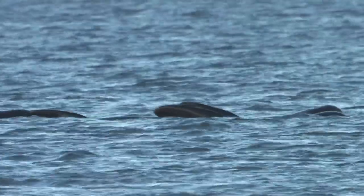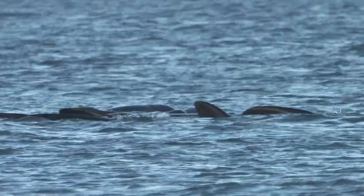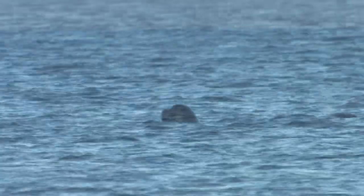They are usually seen in family groups ranging from 10 to 50 animals. They spend most of the day travelling slowly or logging at the surface. At night, they feed mainly on cuttlefish, squid and shoaling fish.